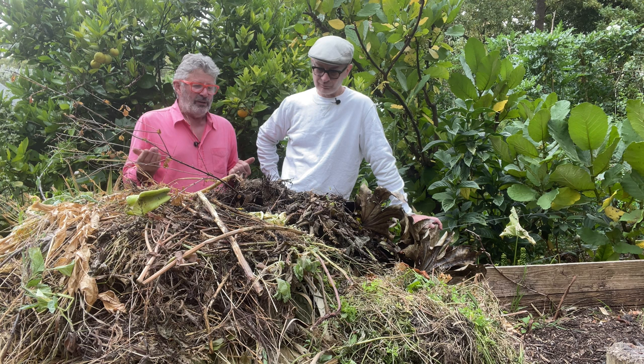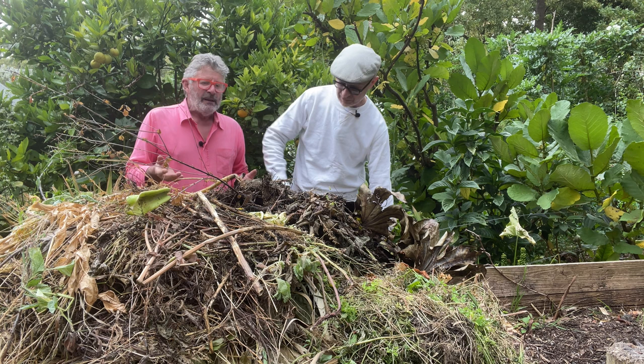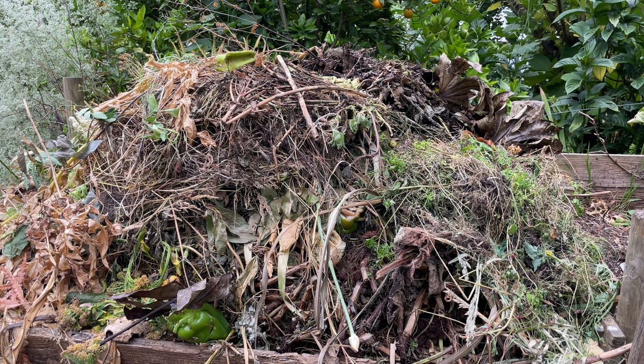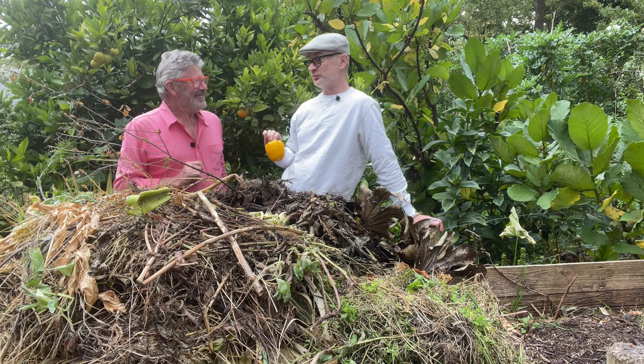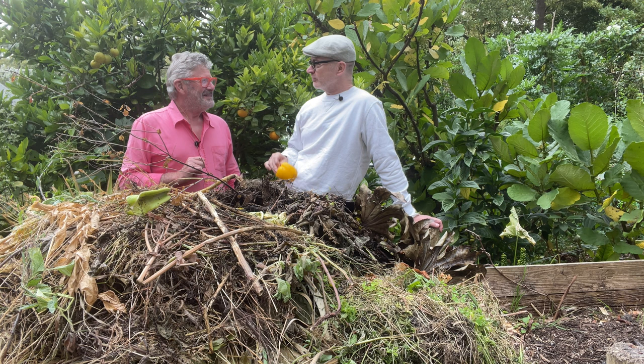I also use spent potting mix from my nursery, and any vegetable scraps I can get — which includes not just my own. Tell our viewers this story because it's about a real commitment to not creating environmental waste. Well, I see myself as a net green waste importer. What I do is I have a quick visit to the local little supermarket every evening when they've been going through their vegetables and discarding things they can't sell.